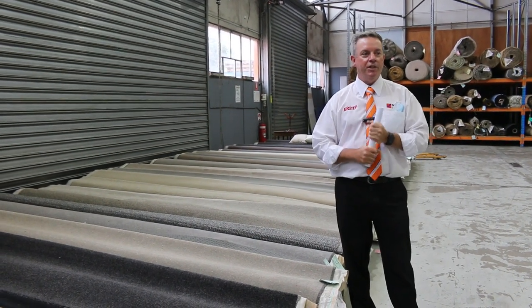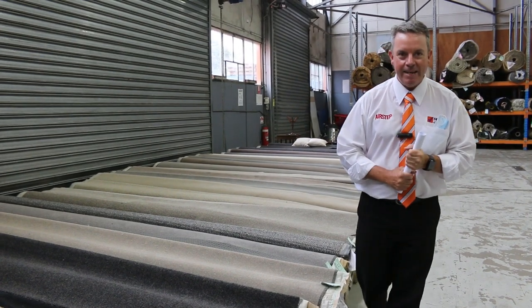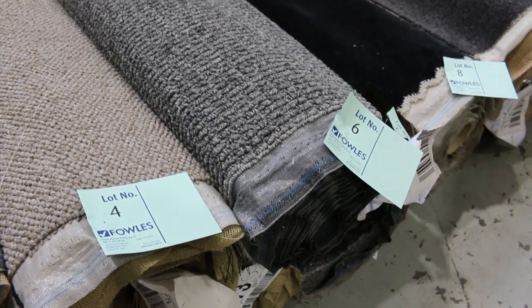G'day, I'm John from Vowles Auction Sales. I'm here to preview tomorrow's carpet video — that's Wednesday 2nd February at 10am. We've got some beautiful rolls that have come in. We missed last week due to Australia Day, but we're back with a vengeance this week with a beautiful range of carpets and over 230 lots.